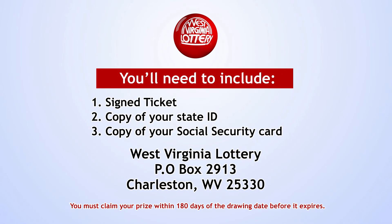Any amount can be redeemed by using standard mail or registered mail for large prizes. You'll need to include your signed ticket, a copy of your state ID, and a copy of your social security card, and mail it to the address on the screen. You must claim your winnings within 180 days of the drawing date before it expires. You can also redeem winning tickets at the West Virginia Lottery office closest to you.